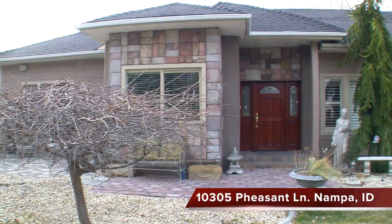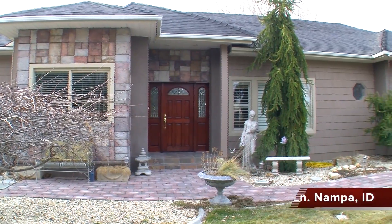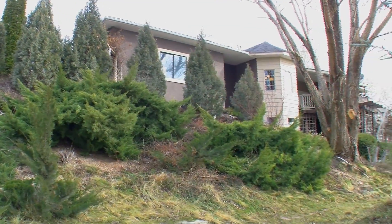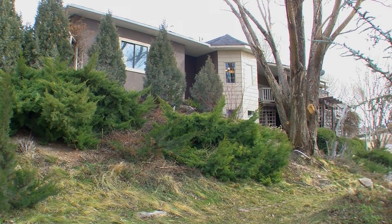This beautiful one-owner custom home is located just south of Lake Lowell. This flawless, approximately 3,600 square foot single level home has a fully finished daylight basement. It sits on a sloping over two-acre view lot overlooking the lake.